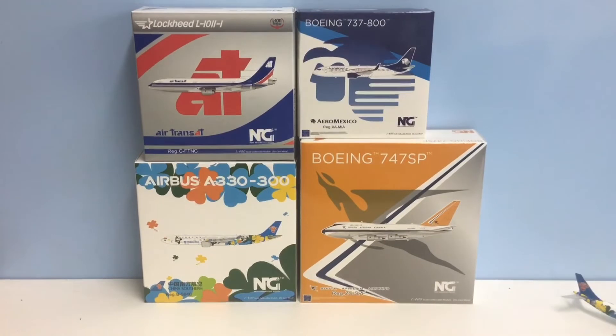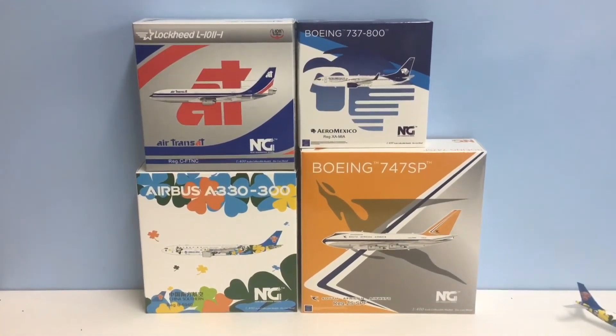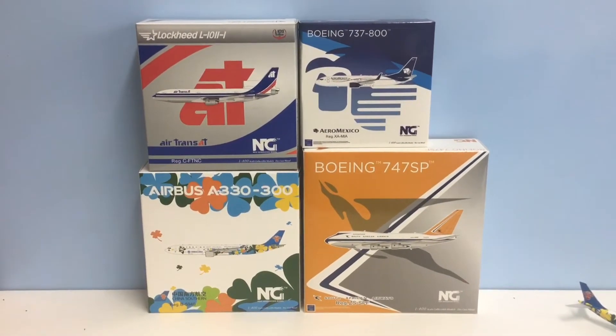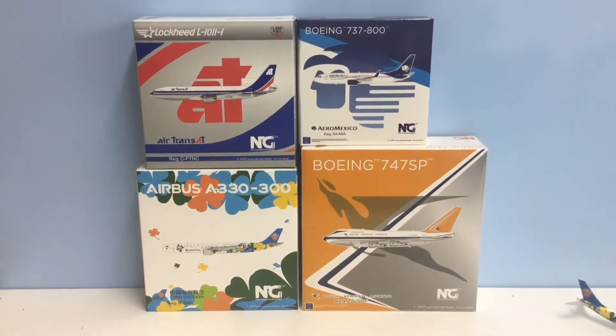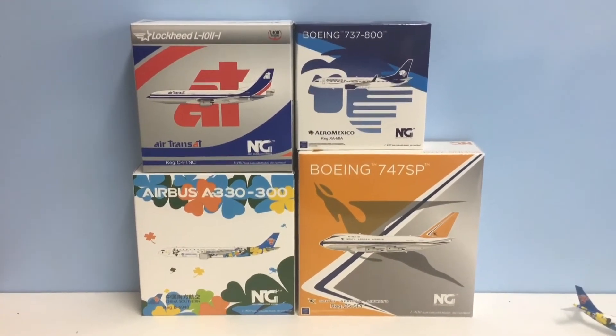Hello and once again welcome to Yesterday's Airlines. In this video we're going to take a very quick look at the very latest NG Models releases that have arrived in the Yesterday's Airlines hangar, so treat this as just a very quick unboxing style video.